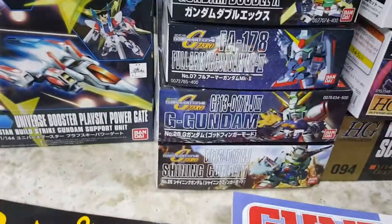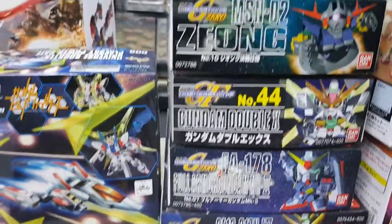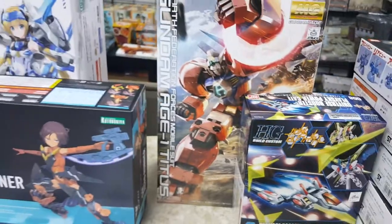SDs — for some reason the old school SDs are disappearing out there; hard to find them nowadays, so I tried to grab them while I still could. Here's another one that's really hard to get — that MG Titus.